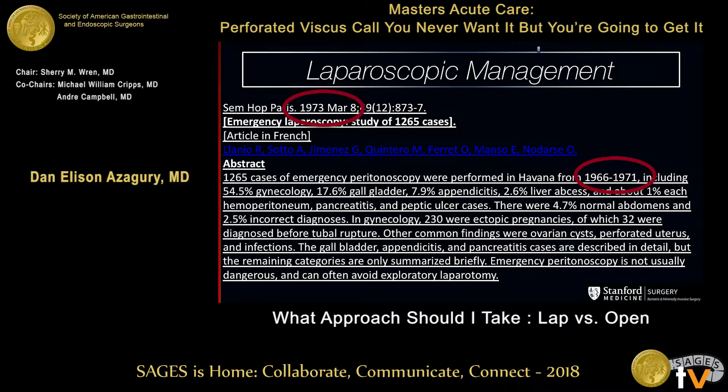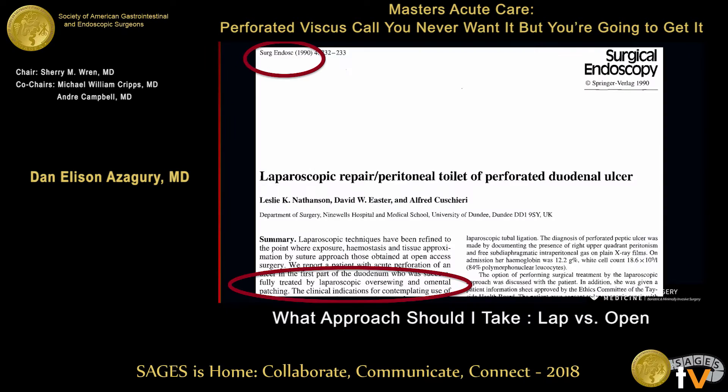45 years later we're still going on with this debate. But this is just to say we're not talking about cutting edge new things — this is something that is pretty much established care. On the therapeutic side, we're still 30 years ago. This is 1990: laparoscopic repair of perforated duodenal and gastric ulcers. It's the same thing.